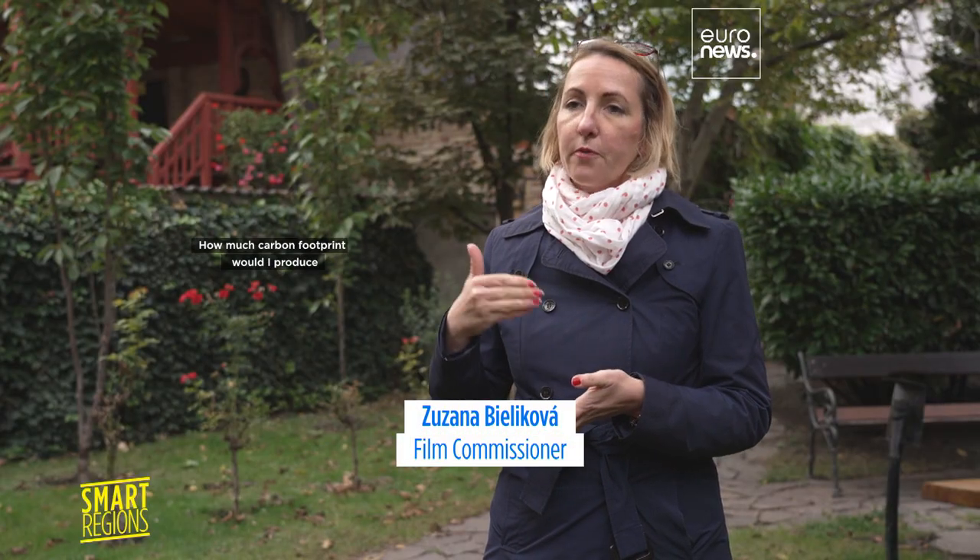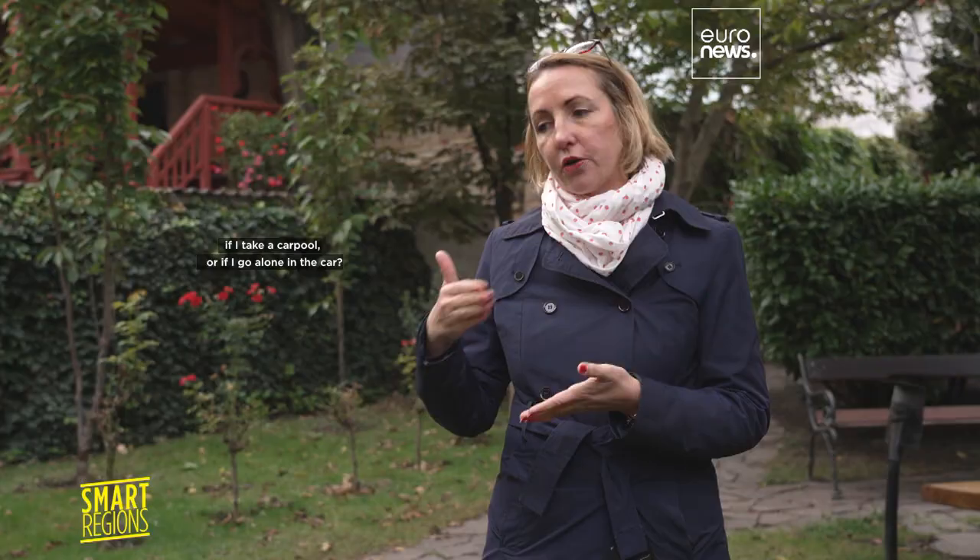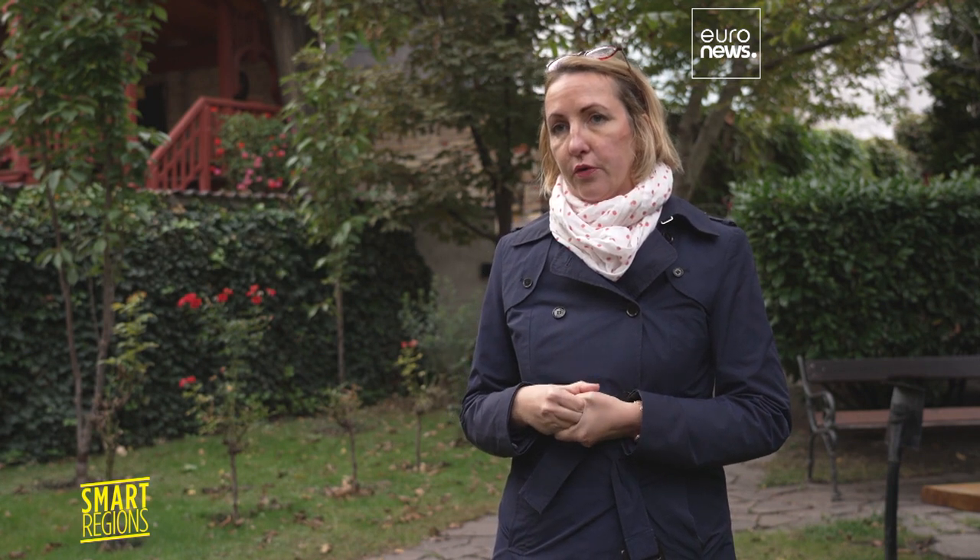It's very simple — you just do these calculations. How much carbon footprint would I produce if I take the train to this destination? Would I produce if I take the plane, if I take carpooling, or if I go alone in the car? So you can do these pre-calculations and then based on them you can decide what is the best option for you and your film crew.